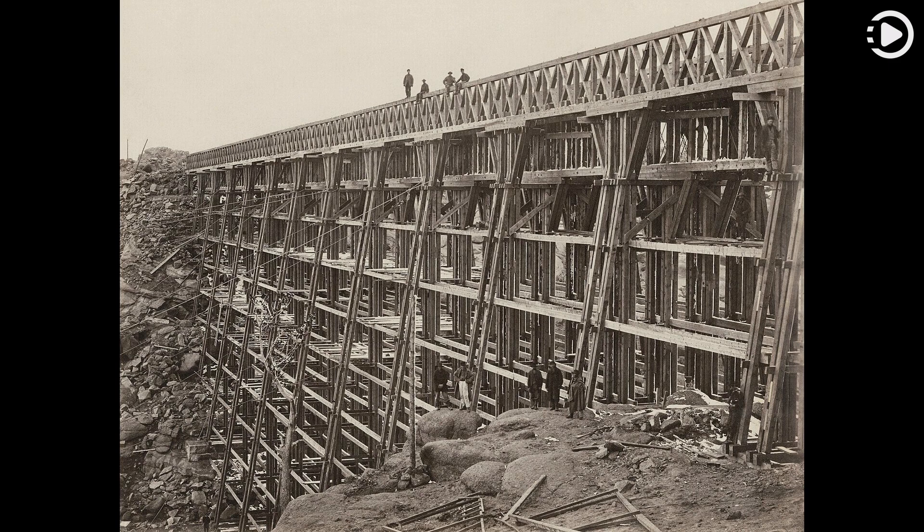The original bridge was built of wood, and its trestles began swaying in the wind from the opening day.